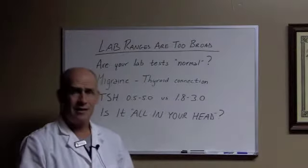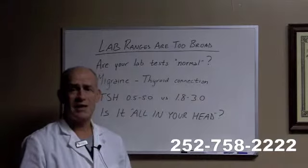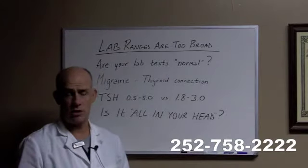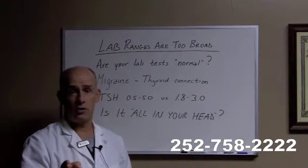if you've been told that, you really need to grab your labs and call my office and set up a time to come in so that we can give you the proper evaluation. Don't suffer another minute with migraine headaches — give us a call now. Thanks.